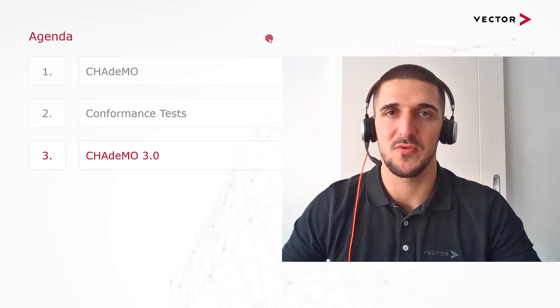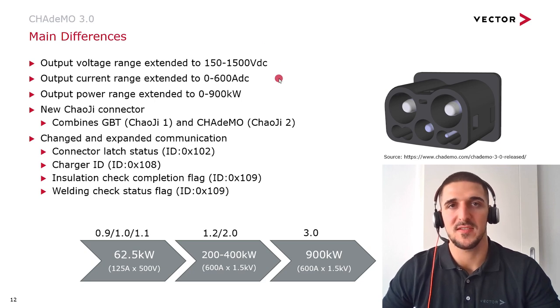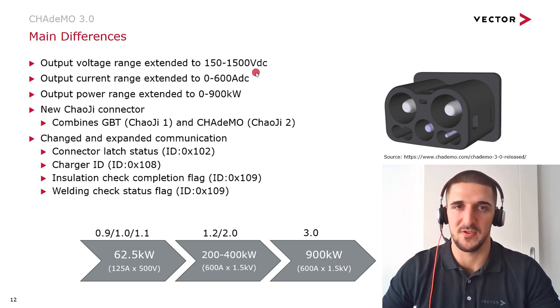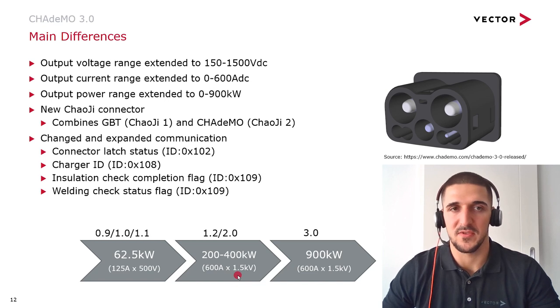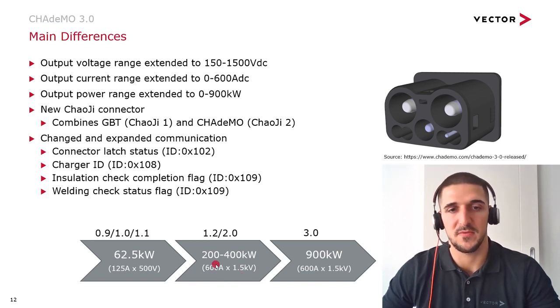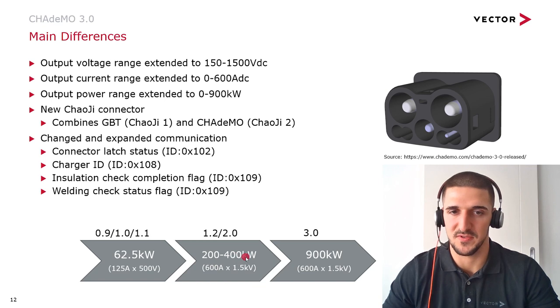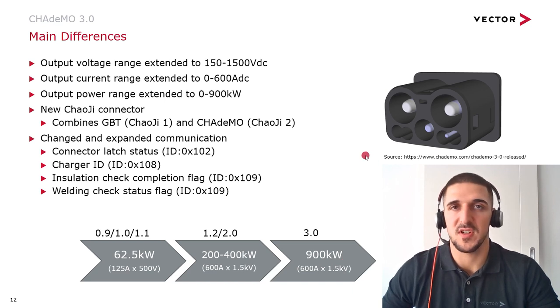In the following, I will elaborate on the essential new features of CHAdeMO 3.0 and its interoperability. For CHAdeMO 3.0, the output voltage range was extended to 150 to 1500 volts, the output current range to 0 to 600 amps, and the output power range to 0 to 900 kilowatts. The values of 600 amps and 1500 volts were already possible with CHAdeMO 2.0, but only through special extensions rather than the actual communication. In CHAdeMO 2.0, the maximum charge output of 200 to 400 kilowatts has now been significantly increased to 900 kilowatts.